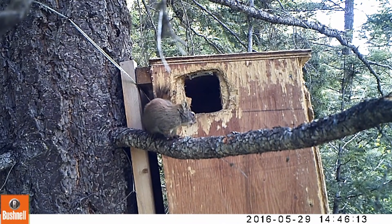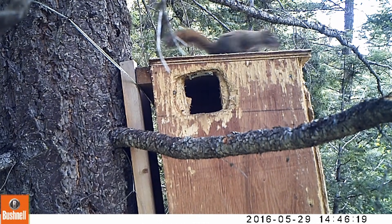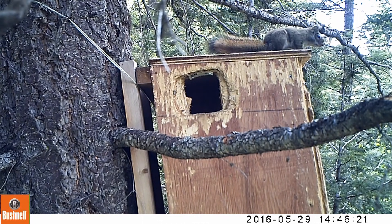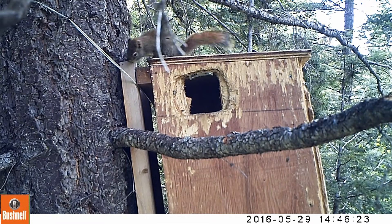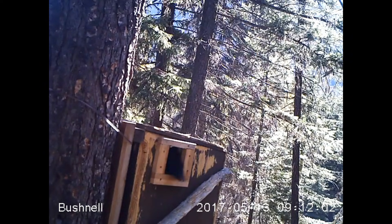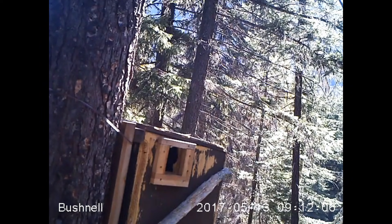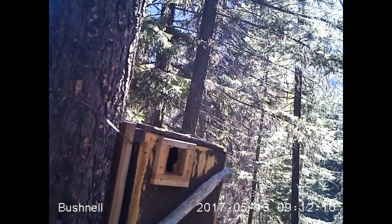We think that squirrel chewing damage around the opening facilitated the male's entry into the Dembox. Red squirrels are attracted to the glues in the plywood structure, and you can see the amount of chewing on this box. To address this problem, we have installed solid wood door frames around the entrances of all Demboxes. So far, we have seen very little chewing damage on the door frames, which should help address this problem.